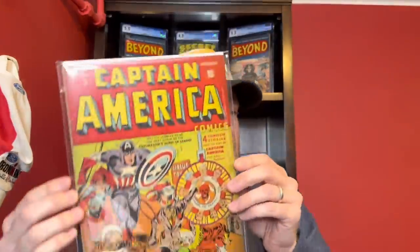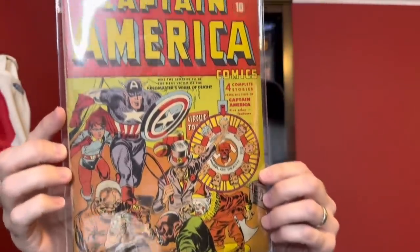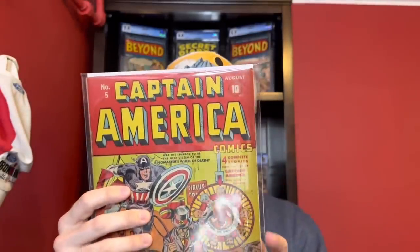This is Captain America number five. A couple of big things with this one: you've got the Red Skull Wheel of Death cover, which is really cool — you've got the Nazi swastika on the cover as well. Just having an early Red Skull depiction on the cover is awesome. I think his first cover is Captain America 3, so I think this would be his second cover — I'm not certain on that. It's kind of like Venom in Amazing Spider-Man 315, where he's in the corner, so it's not a full Red Skull, but it's definitely Red Skull on there.